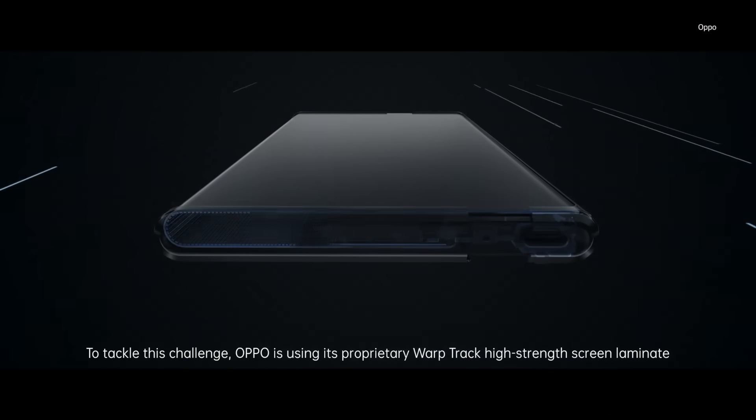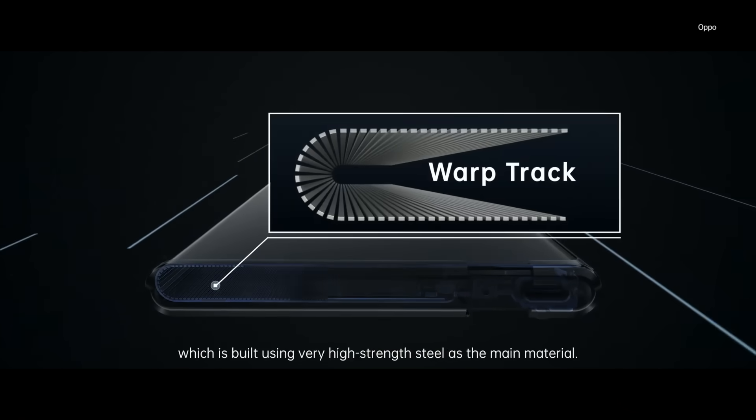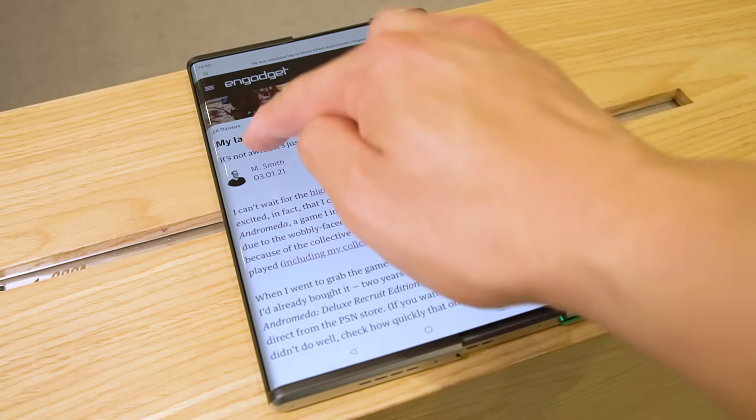On top of that, the OLED panel is actually reinforced by a thin layer of caterpillar track laminate. Indeed, having poked around the screen a few times in both states, I'm still surprised by how solid it feels, especially when compared to the screens on some of the foldable phones I've handled before.